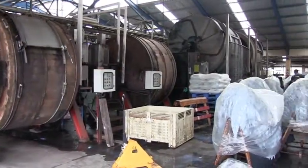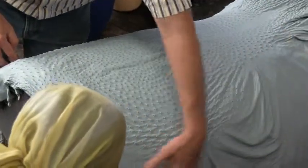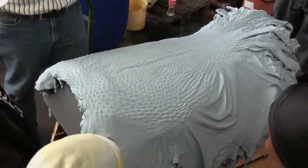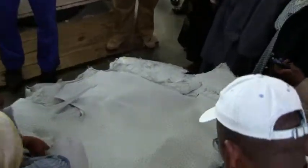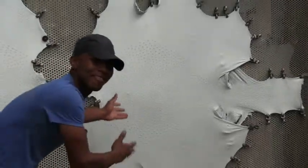Firstly, they visited the tannery, where the leather is treated and coloured into perfection. They learnt how the quality is determined and how to produce the best quality possible.